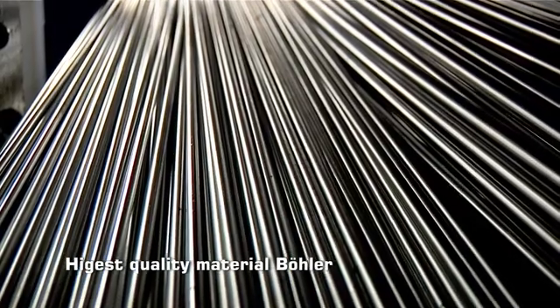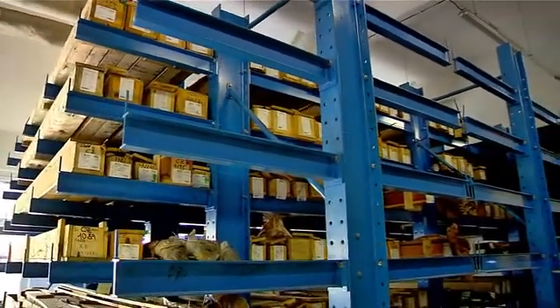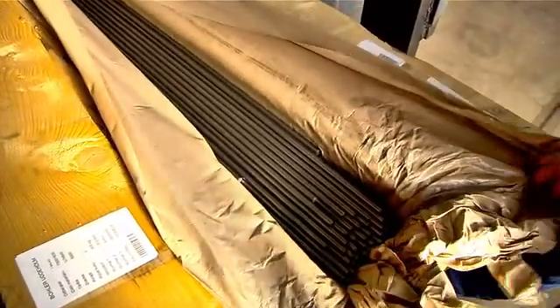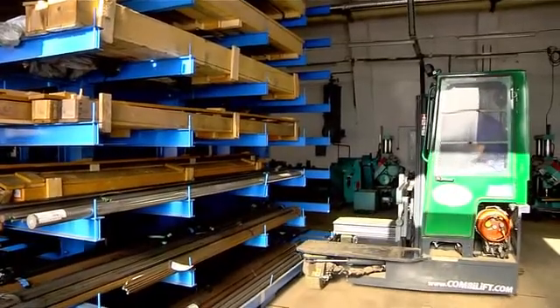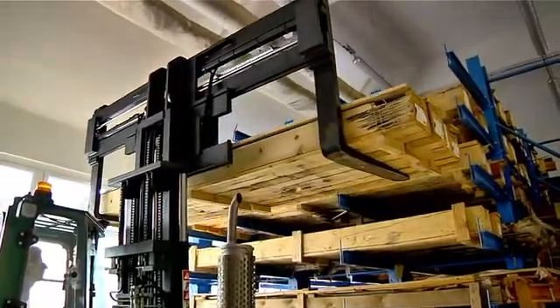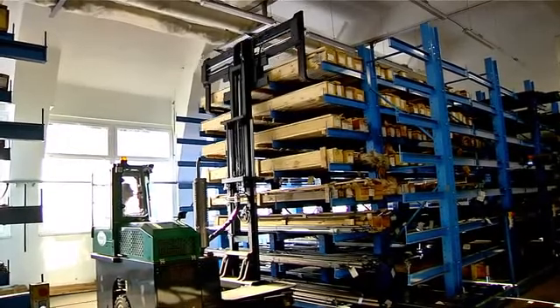At the very beginning of production must be high quality of raw materials. Our supplier of ground, drawn and raw steel bars is Austrian company Beller. In the automated warehouse, the material is stored on movable console shelves, which are characterized by high storage capacity. Manipulation in the warehouse is managed by a four-way forklift.